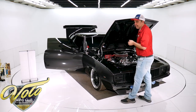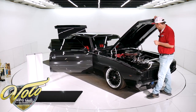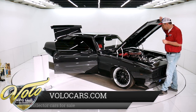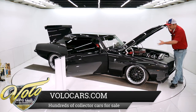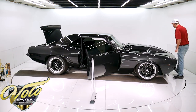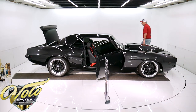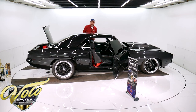It's a Ford nine-inch rear end with 3.89 Posi gears. Really trick suspension — it's like a framed car now, connected front to back. Let me start it up — I probably won't talk much while it's running because you won't hear me.